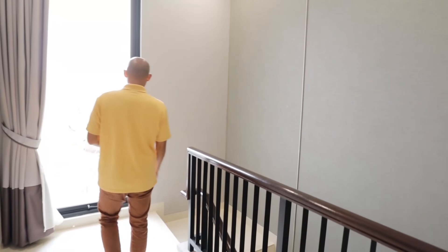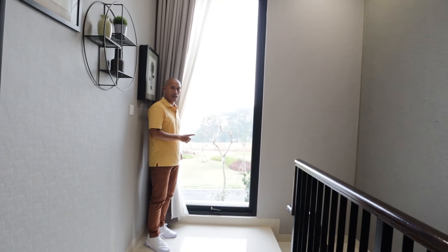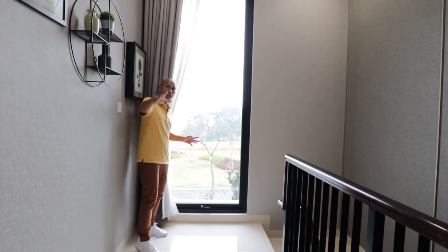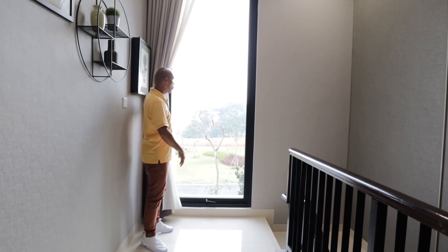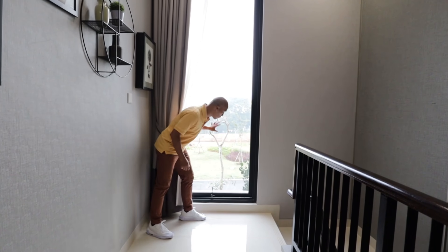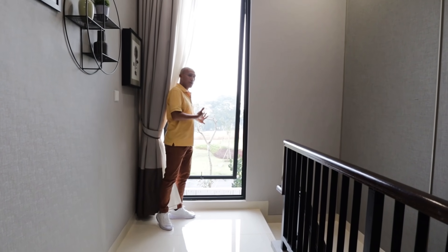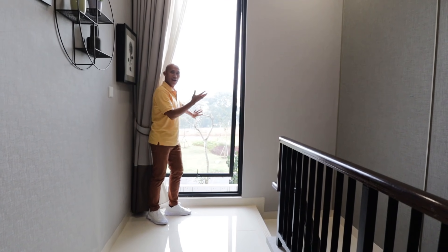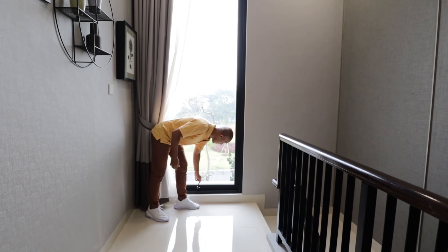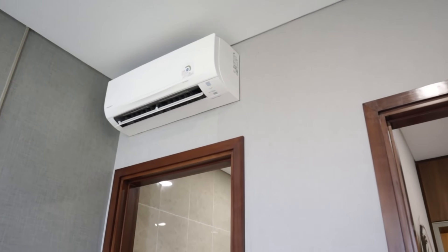Sebelum kita ke bawah, di sini ada jendela ukurannya besar banget yang berada di area koridor. Ini penting sebagai sumber cahaya untuk menerangi area koridor. Ketika siang hari buka saja, bisa menghemat energi. Ketika dibuka, tidak mau pakai AC karena udaranya kenceng banget, angin sepoi-sepoi masuk ke dalam area koridor ini. Layout-nya keren. Tapi memang area koridor ini juga sudah dilengkapi dengan AC.